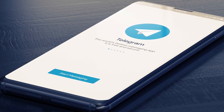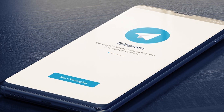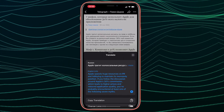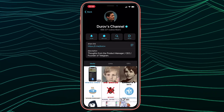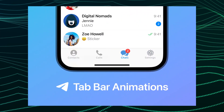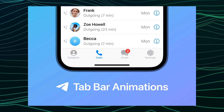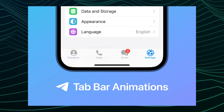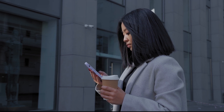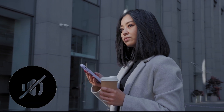Telegram has also improved translation capabilities directly through the messenger. Users can now translate when browsing web pages, and iOS users can now translate bios. iOS also added new animated icons in the bottom bar when switching between sections. Additionally, the update adds the option to send silent messages from the sharing menu.